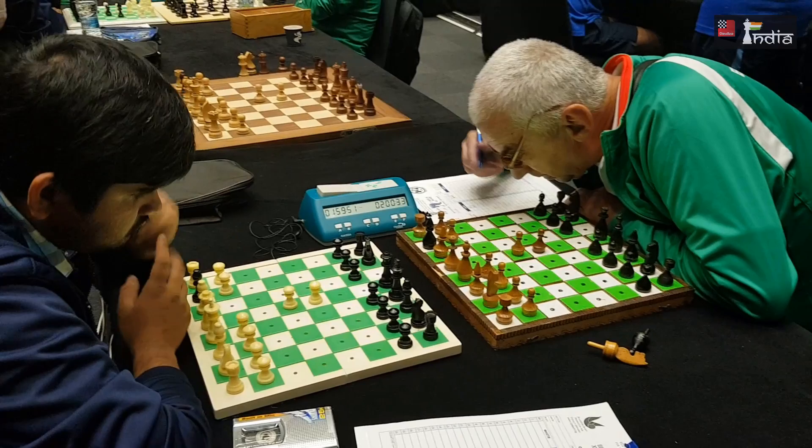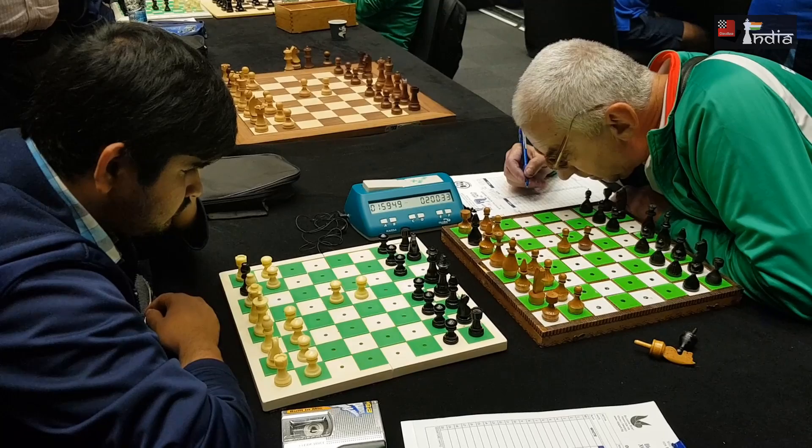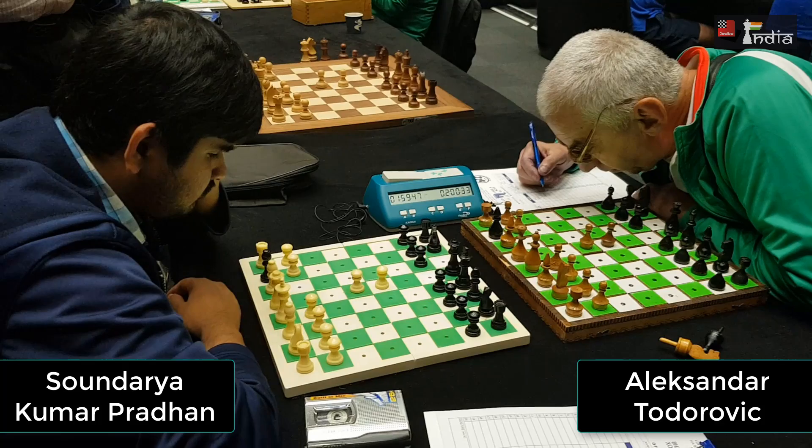One question that is repeatedly asked is how do blind players make their moves so that their opponents would know? If you look at the picture in front of you, you have two players fighting out against each other. On the left you have Sondarya Kumar Pradhan from India and on your right you have Alexander Todorovic from Bulgaria. Sondarya is 100% blind while Todorovic is a partially blind player.